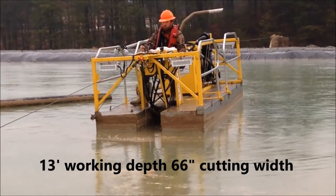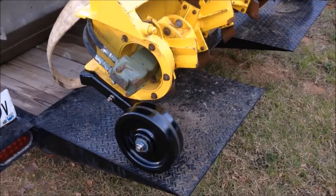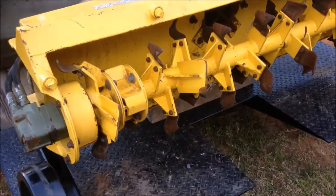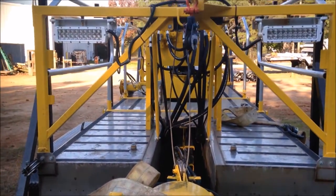This man-operated dredge is guided by a travel cable, has a working depth of 13 feet, and wheel attachments can be added to restrict the cutter head from damaging any pond liners, cable, piping, or other components at the bottom of lagoons.